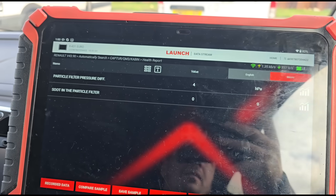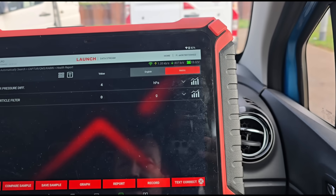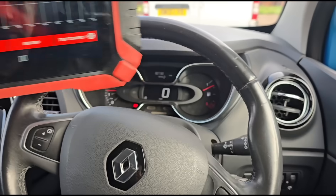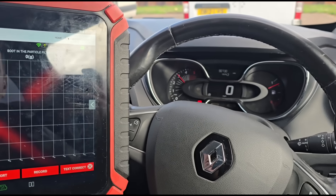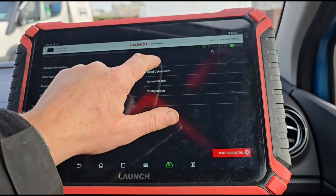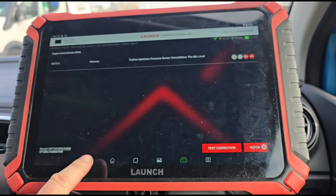With the cleaning and the rest of the work done, we're now at 4 hPa on the DPF. We can graph that up — holding the car at around 3,000 rpm we've got around 20 mbar of pressure. We've still got the fault code for upstream pressure logged.